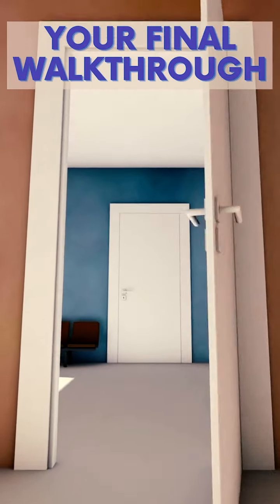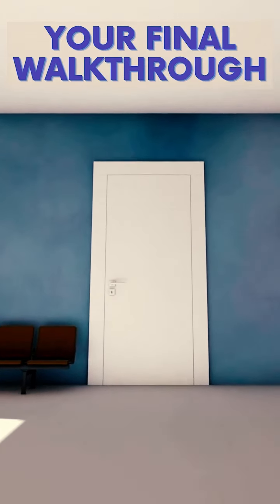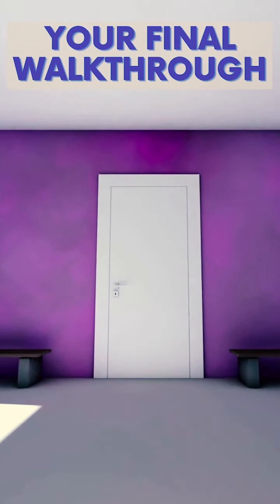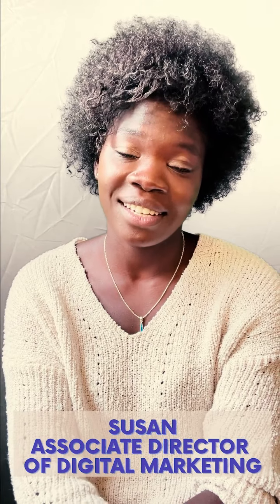Your final walkthrough lets you ensure that the home is in good condition before you decide to sign on that dotted line and become an official homeowner. Hi, my name is Susan, I'm the Associate Digital Marketing Director here at RentalBeast.